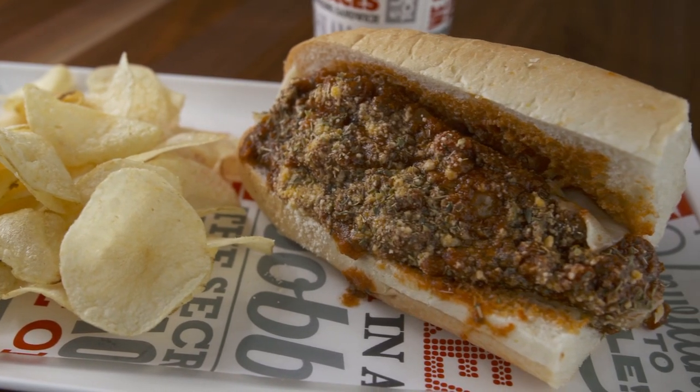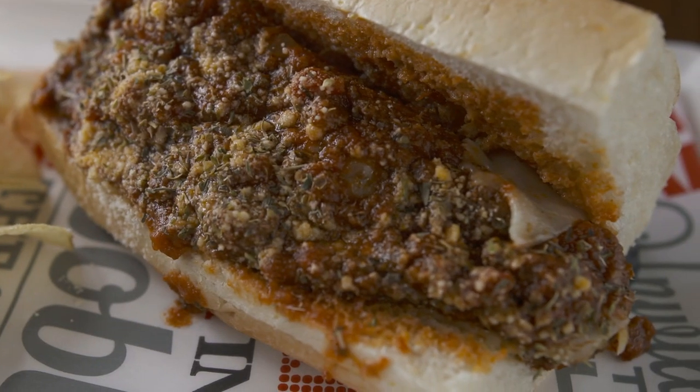I got a meatball sub. The meatballs they make from scratch every day. The sauce is good, the parmesan, always tip-top.